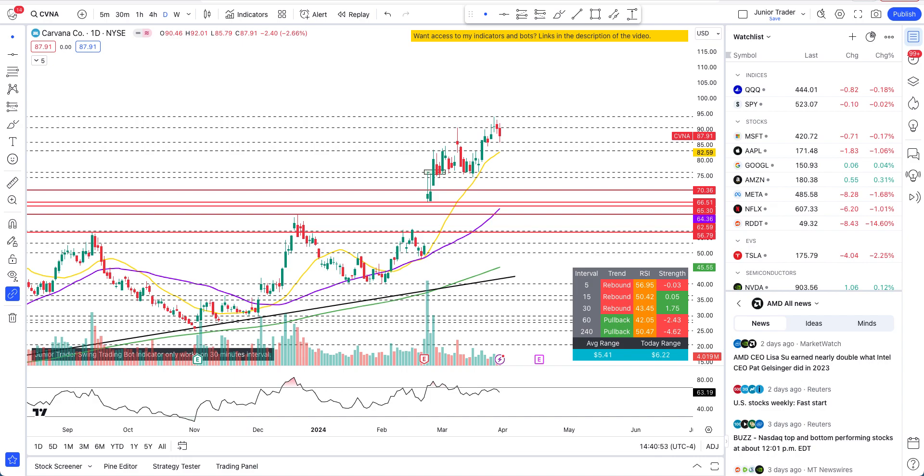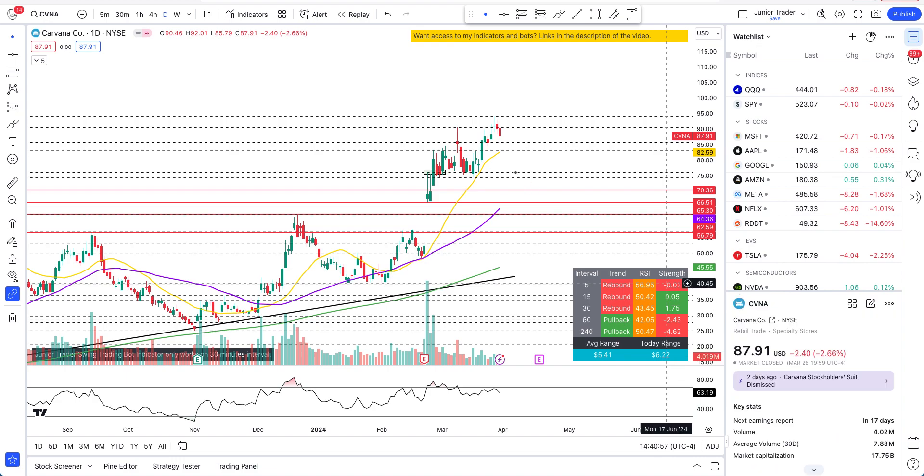What's up guys, this is Junior Trader and in this video we are taking a look at Carvana stock. Let's talk about what type of plays could be taken on this going into this coming week — both intraday and swing plays — and I'll also talk about what happened after the earnings and what Carvana has been doing since then.